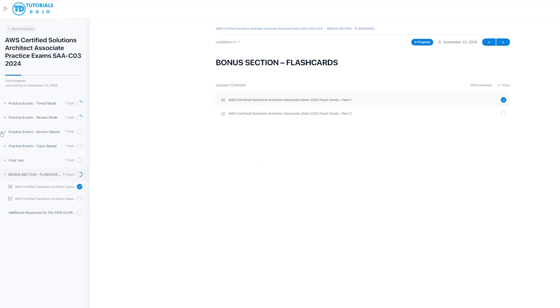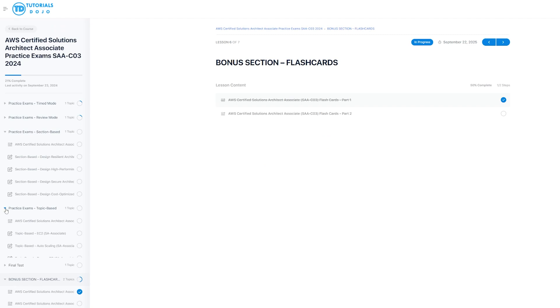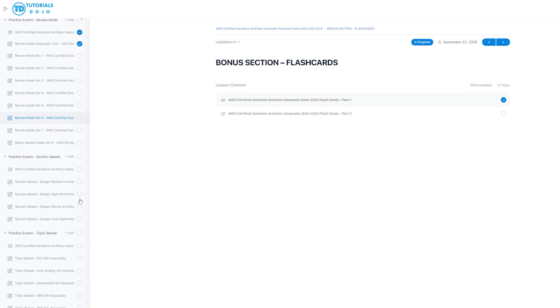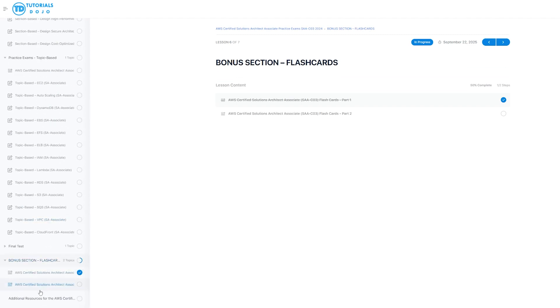The second resource I used was Tutorial Dojo's Practice Exams. These were extremely helpful. They helped me understand how to prepare for this certification, what kind of questions would be asked, and what the structure of the exam looks like.